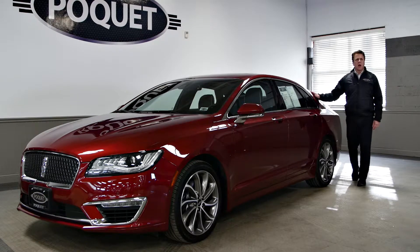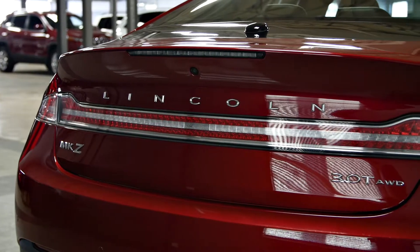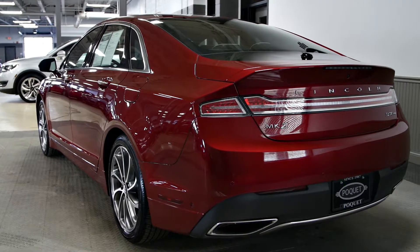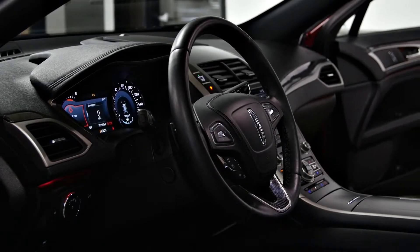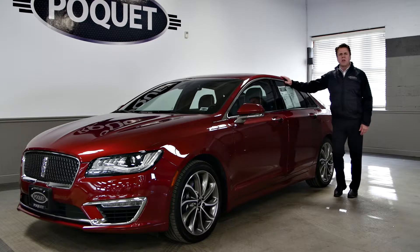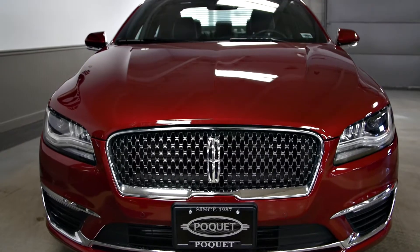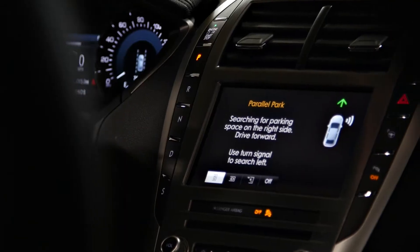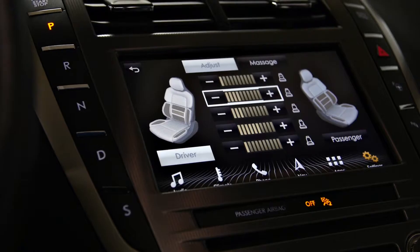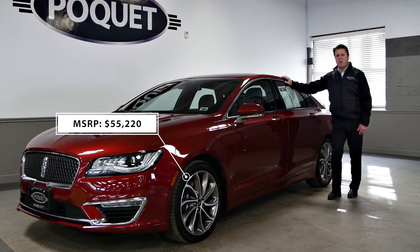Hi everyone, it's Colin again with My Car of the Week. I have here a 2017 Lincoln MKZ Reserve all-wheel drive with only 10,000 miles on it. This vehicle has over $12,000 worth of factory options including a 400 horsepower 3.0 V6 engine, a driver's assistance package, and a technology package, so the window sticker on this vehicle was over $55,000.